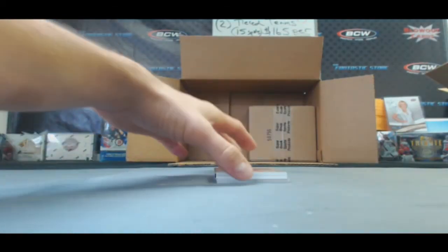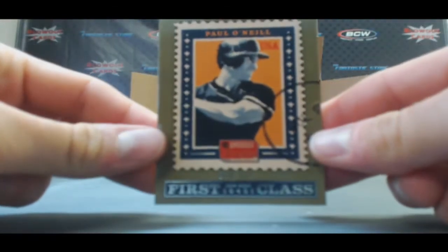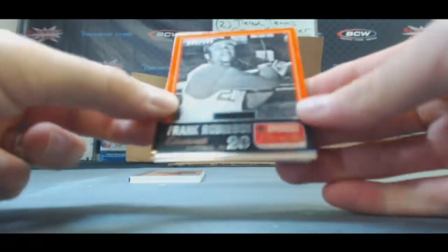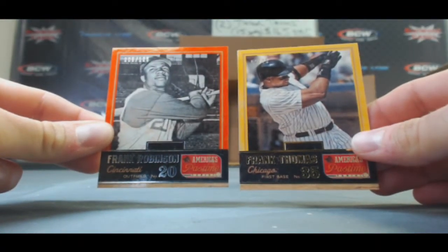First Class — Paul O'Neill. And Frank Thomas and Frank Robinson base cards.